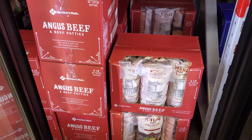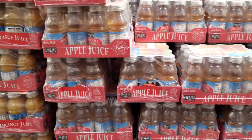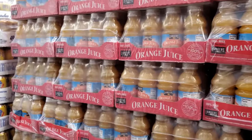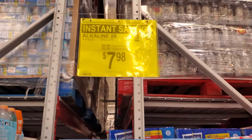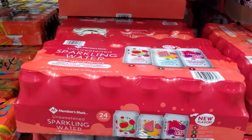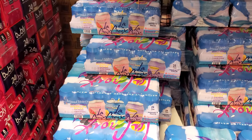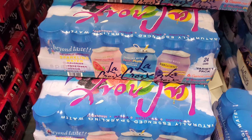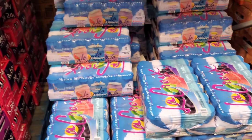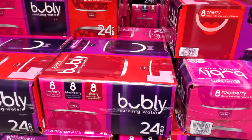Member's Mark Angus Beef Patties are $27.80, 80% lean. Apple juice is $9.98, and orange juice is on sale for $7.98 — you get four. Unsweetened for $8, with cherry, black cherry, and watermelon citrus. You get $24.47 in a pack with guava, beach plum, and black raspberry — I've never tried this brand but a lot of people say it's pretty good.